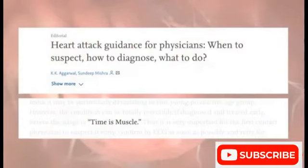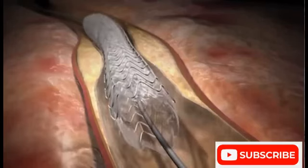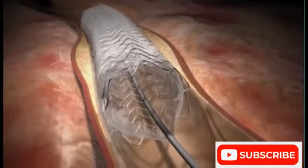Time is critical in treating a heart attack. The condition can be totally reversible if diagnosed and treated early. Irreversible damage begins within 30 minutes of blockage, and half of deaths occur in the first four hours after symptoms begin. Doctors can perform an angioplasty to reopen the artery.